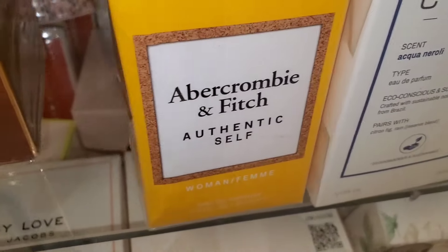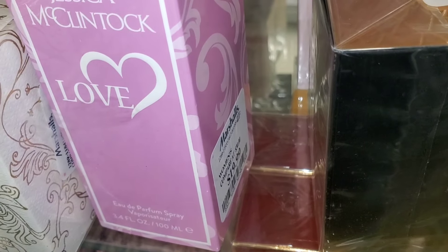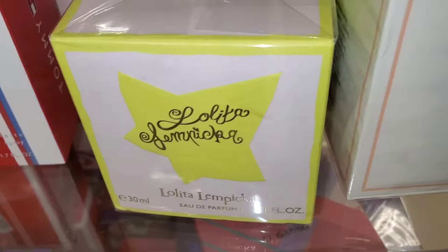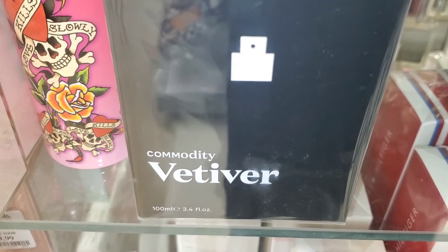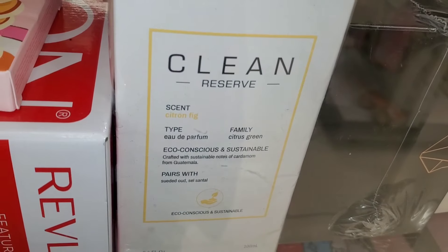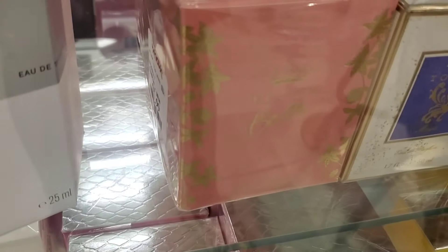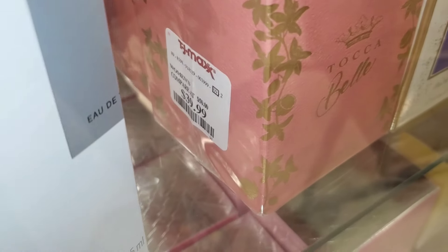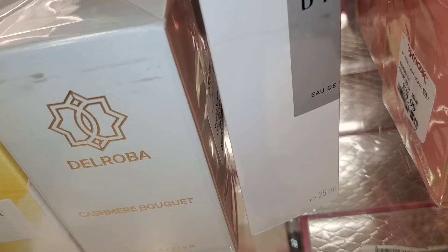They also had Abercrombie & Fitch Authentic Self for $15, Love by Jessica for $20, Chloe for Her for $69.99, a perfume for $20, Hermès new there for $80, Commodity for $34.99, Clean Reserve Citron Fig for $30, a Tocca Bella perfume for $39.99, another Tocca for $30, and Cashmere Bouquet — a brand I didn't know — for about $50.